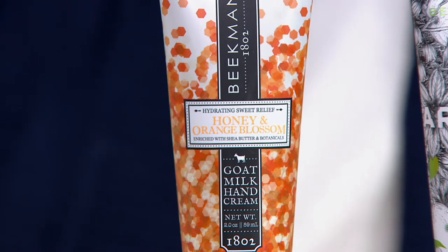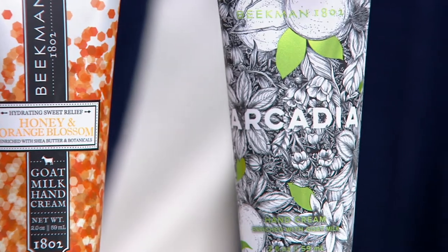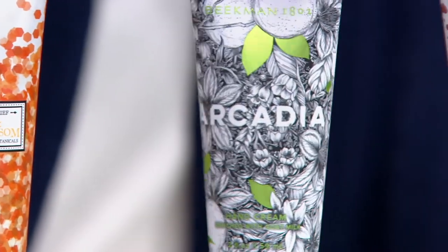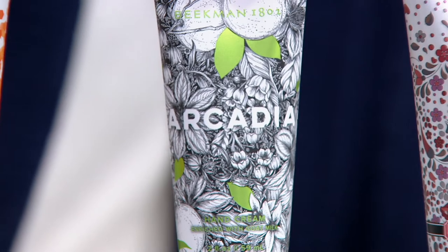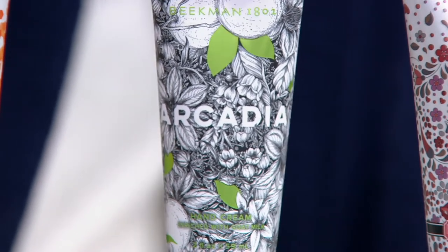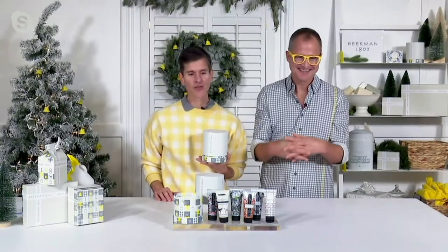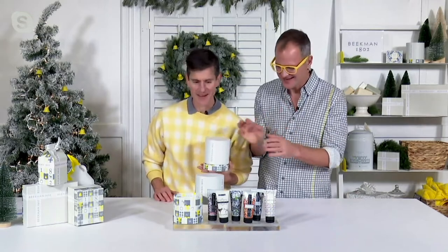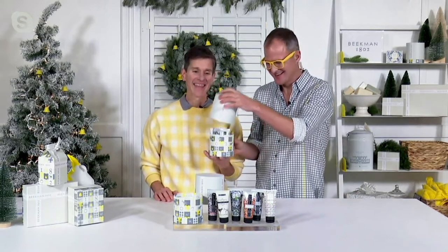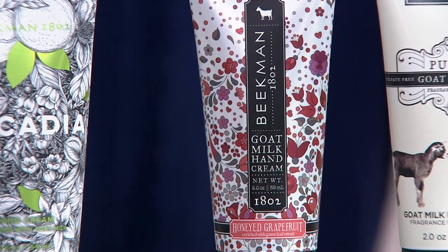Then the Arcadia — that pastoral woodsy floral. If you love that herbaceous apothecary scent that's so popular everywhere right now, you're going to love the Arcadia. It's also a wonderful town just east of Pasadena — the air was very fresh and crisp there. Then you've got the honey grapefruit, which is Josh's favorite — that morning pick-me-up.